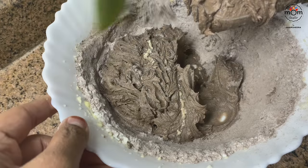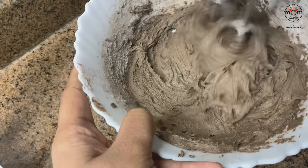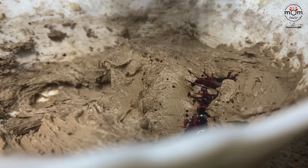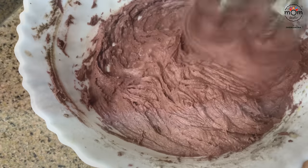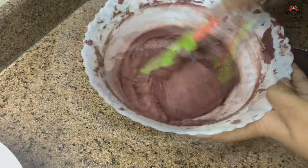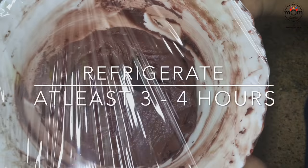Beat for around 3 to 4 minutes, scraping the sides in between. This is red food color — totally optional, just added to give a Valentine's color to the cookie. When you get a smooth dough, cover it and place it in the refrigerator for at least 3 to 4 hours, preferably overnight.